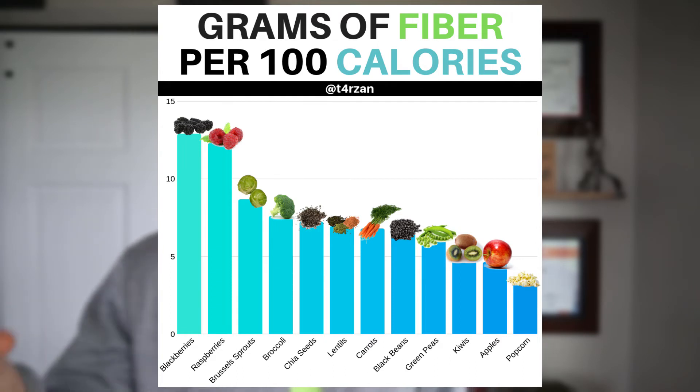Popcorn actually has a decent amount of fiber — for every 100 calories of popcorn you eat, you're getting 3.5 grams of fiber. A lot of people forget about popcorn as a healthy snack, but if you're eating air-popped popcorn, that's actually a pretty good option. You're getting some fiber and it's something that takes a long time to eat, which is another factor for fullness on a diet. Add a little bit of salt, maybe a little bit of spray butter — don't go too heavy because of the calories — and you have a pretty tasty, pretty healthy snack.